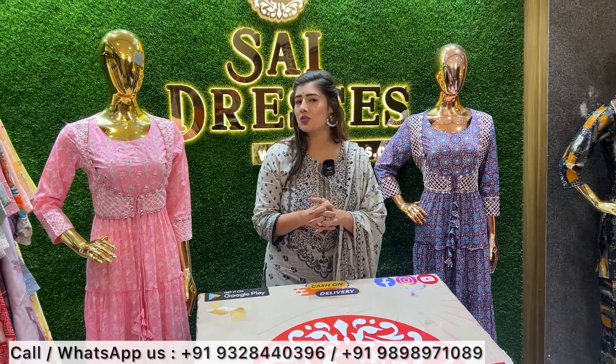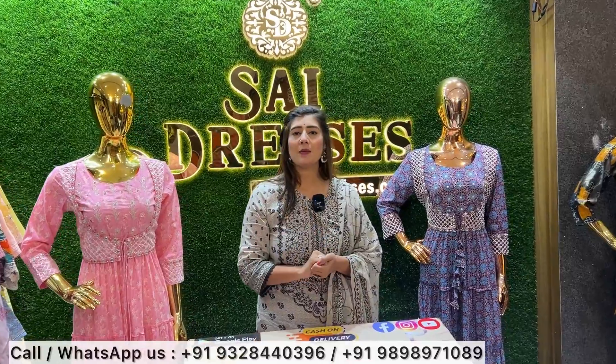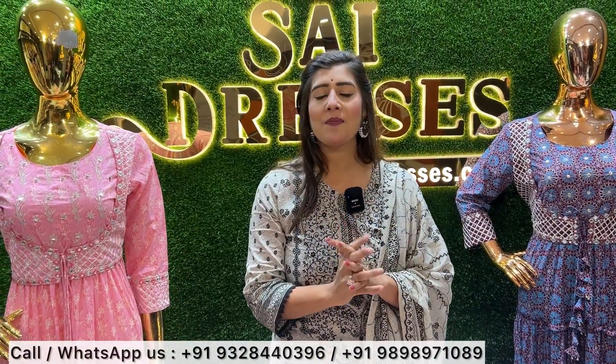Today's topic is to show semi-stitched collections. We will show you everything. If you like anything, just click a photo. There is already a contact number on the screen. Our online team will be connected and you can share your requirements, even via video call.